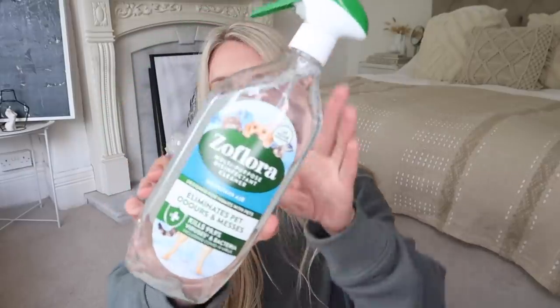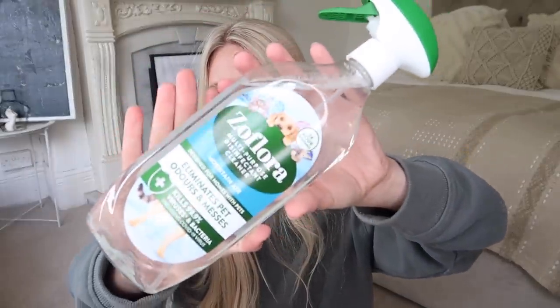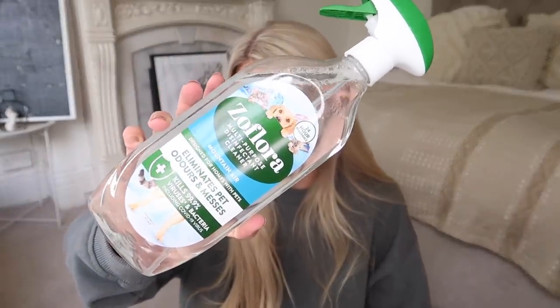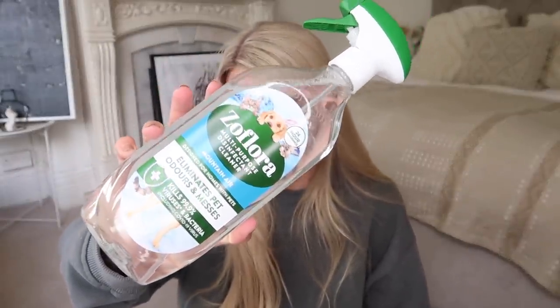I did pick up some of the already diluted Zoflora spray. This is just a multi-purpose disinfectant spray. I decided to go for the Mountain Air one — they had some of the new scents like cucumber and mint, which I was tempted by, but this one is good for removing pet odours, which obviously we have a pet. And this is £1.99 for 800ml.